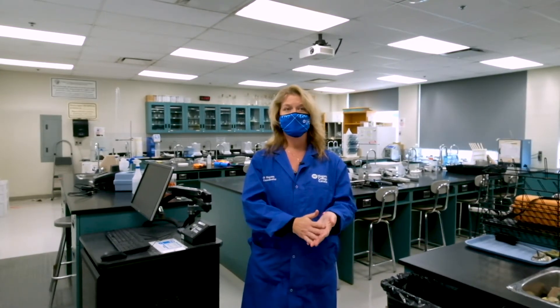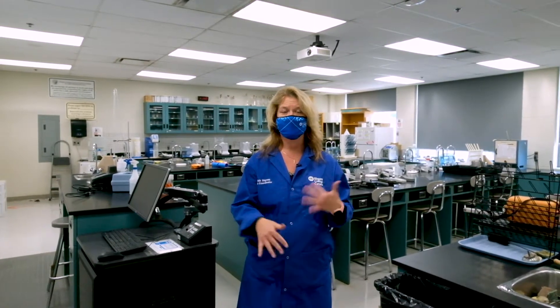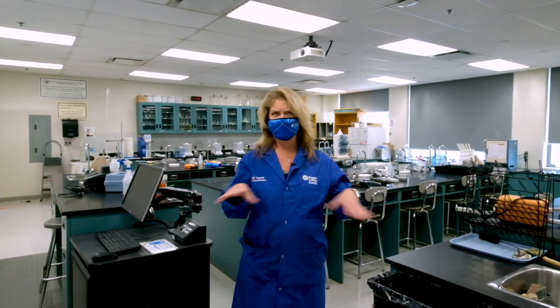East 303, East 305, and East 306 are all labs that fall within the School of Environment and Horticulture. East 303 and East 305 are both very similar to the one we're looking at right now and have a lot of the equipment in them.